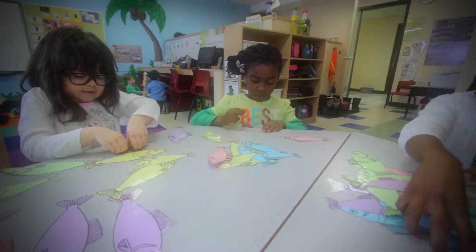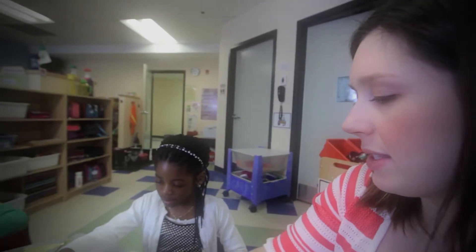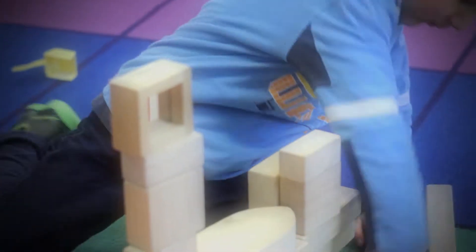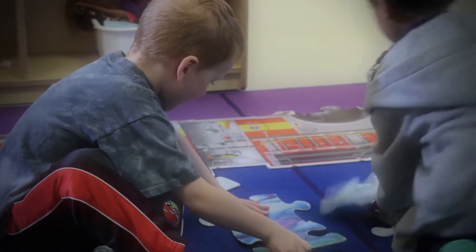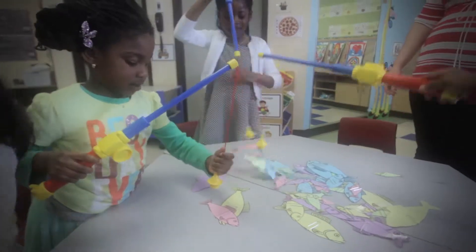Being the parent of a kindergarten student is amazing. They have endless energy and are always ready to learn something new every day. Kindergarten students are eager readers, scientists, and artists, and they are curious about so many things, including math — which makes this the perfect time to encourage math.